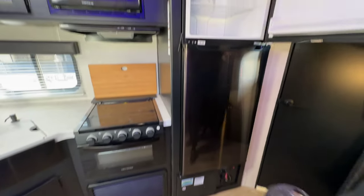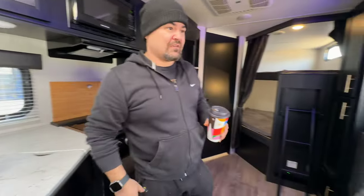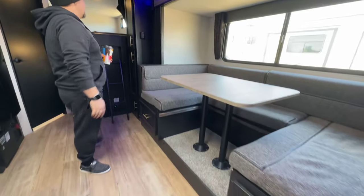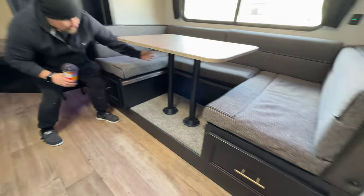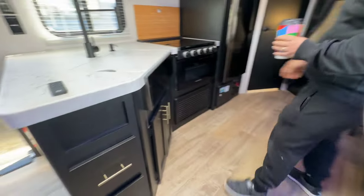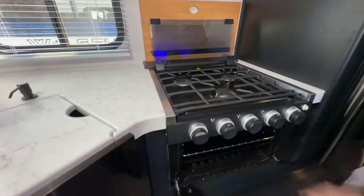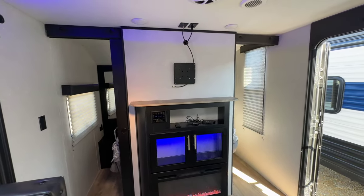Everything in here is really nice. Like I said, this is very lightly used. The only reason we're selling is because we upgraded to a fifth wheel — we needed something a little bigger for friends and family. You've got a table that turns into a bed, more storage in both drawers, this seat pulls out with more storage, more storage here, more storage in these drawers, and a gas top stove and oven which has never been used — brand new.